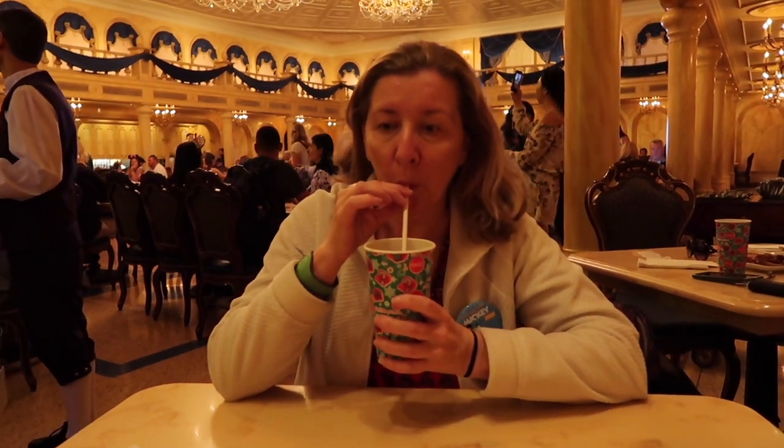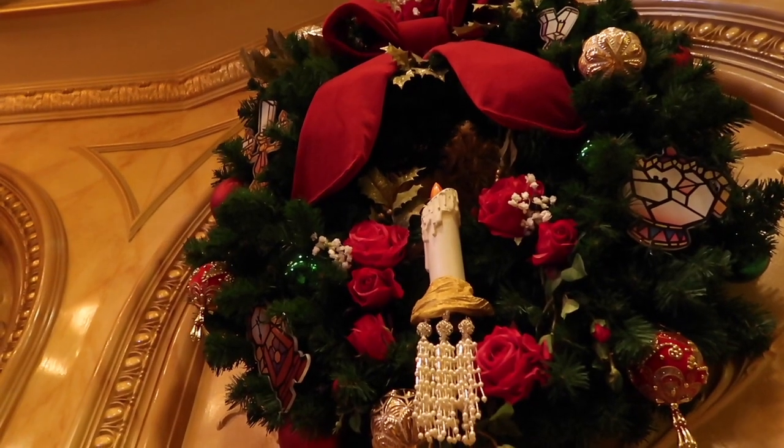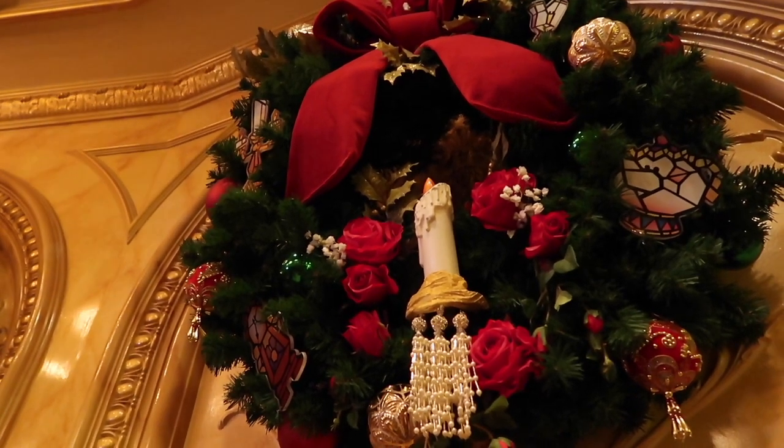Mum just came back from getting her self-serve drink. She got some Coke — very big drink. With the quick service here, they actually locate where you are at the restaurant with your magic bands, which I think is really cool, but I kind of feel trapped. If you look closely on this wreath, they've got the characters from Beauty and the Beast — the Cogsworth and the Lumiere over to the left.